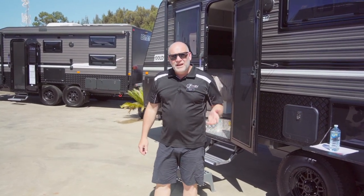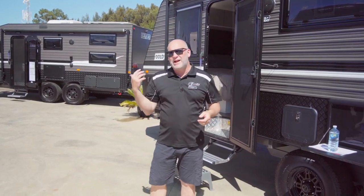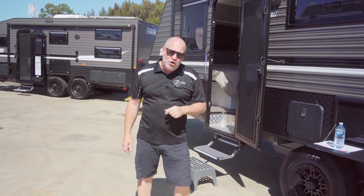Hi guys, welcome to Adelaide RV. You've all heard the story about the couple that went caravanning and when they'd finished up they said it was terrible. The whole time we were there we had these kids running through our caravan site, through our awning, eating all our food. They even ran through the caravan and made it very difficult for us. Next time we go holidaying we might leave them at home.